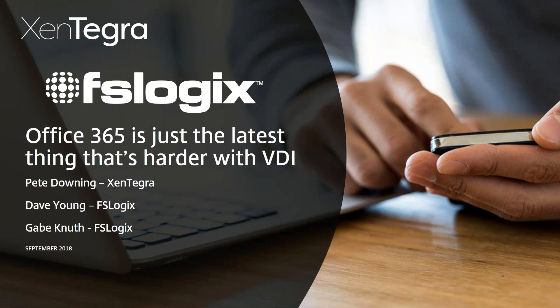Hey everybody, hope everybody's doing well today. My name is Pete Downing from Zintegra. We're going to get started in about a few minutes — we're just letting a few folks jump on. The count is still climbing, so if you want to grab a quick cup of coffee, we'll get started in about 30 seconds. Just allow some folks to jump on and we'll jump in.